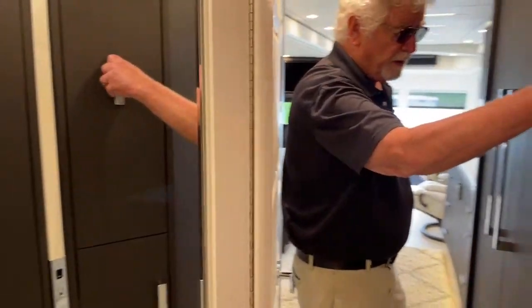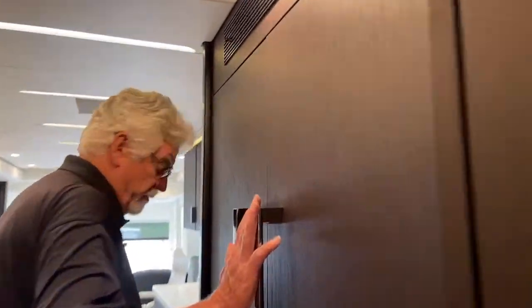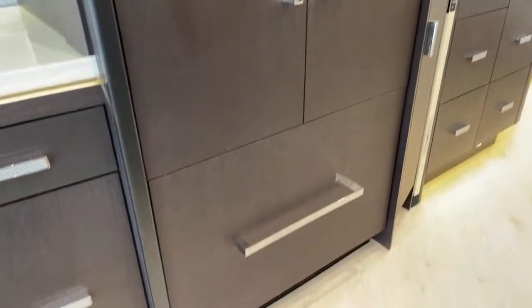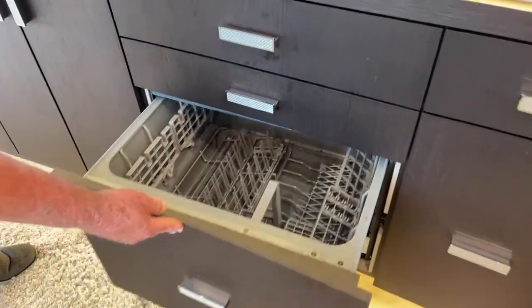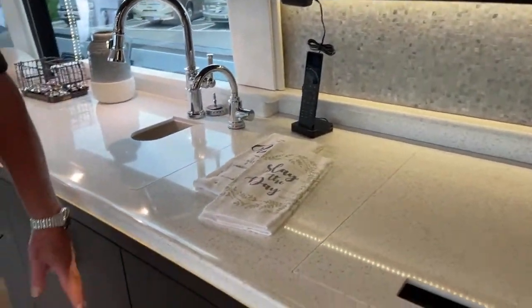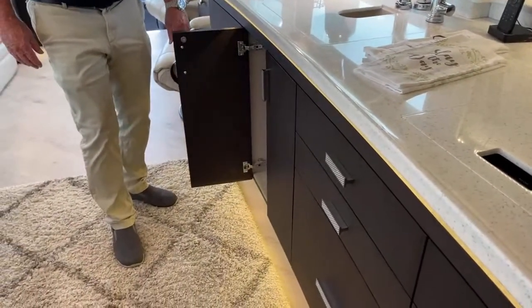This is your built-in pantry. Refrigerator freezer — that's a Fisher-Paykel refrigerator freezer. Nice-size galley with full-extension drawers. This coach has a dishwasher. Half the people want them, half don't — but it worked out with the dishwasher here.